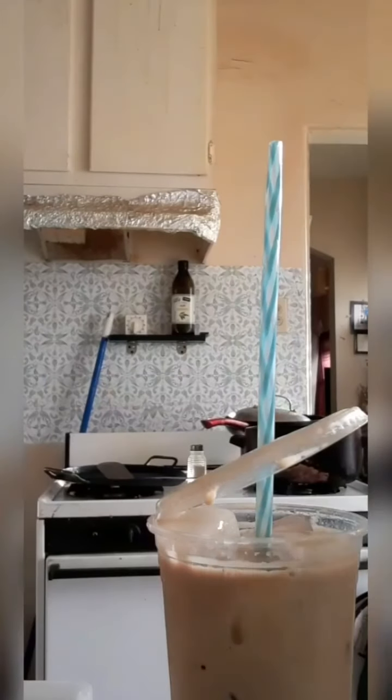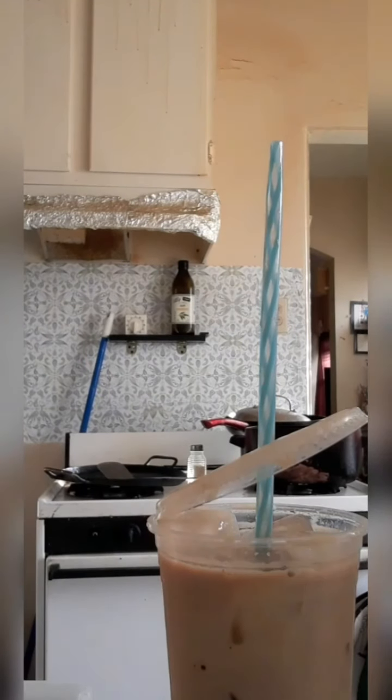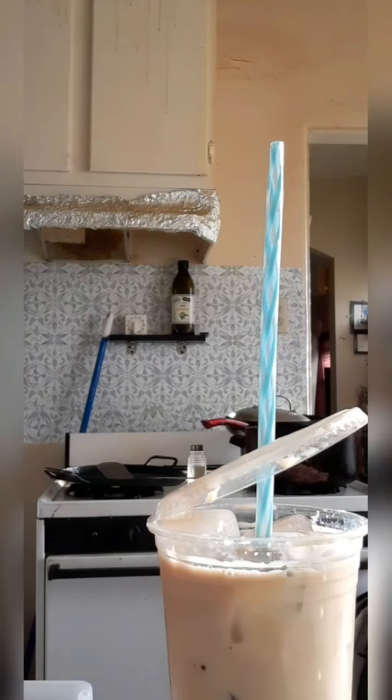I always drop my coffee. It's a little bit too small for this, so I ask you to try a bigger cup.